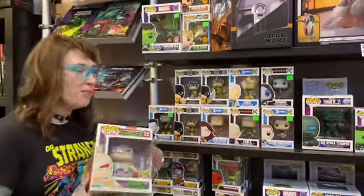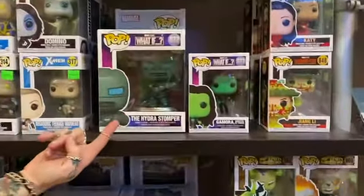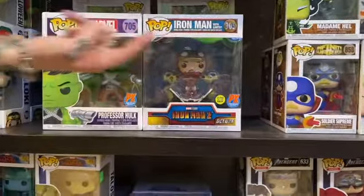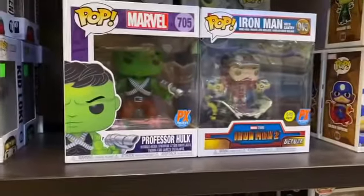We got a bunch of Marvel ones too. We got the Hydra Stomper, Iron Man 2, Iron Man with Gantry, Professor Hulk — previews exclusive.